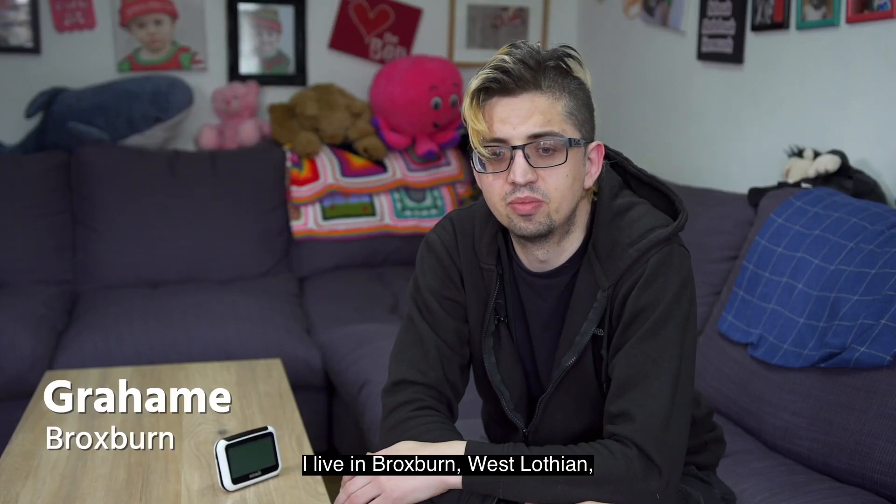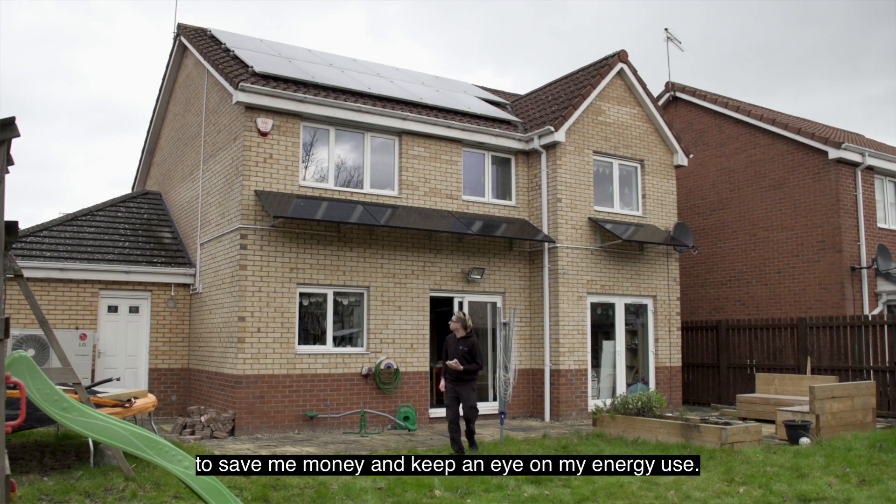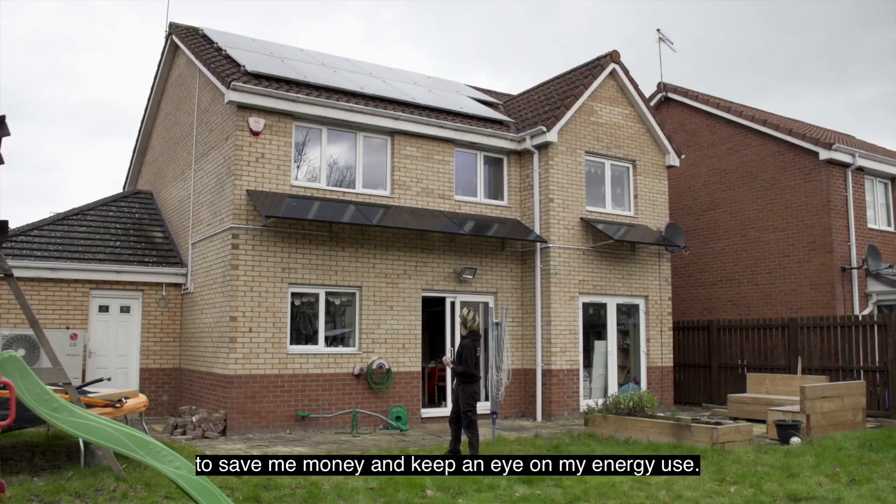Hi, my name's Graham. I live in Broxburn, West Lothian and I wanted to get a smart meter fitted in 2019 to save me money and keep an eye on my energy use.